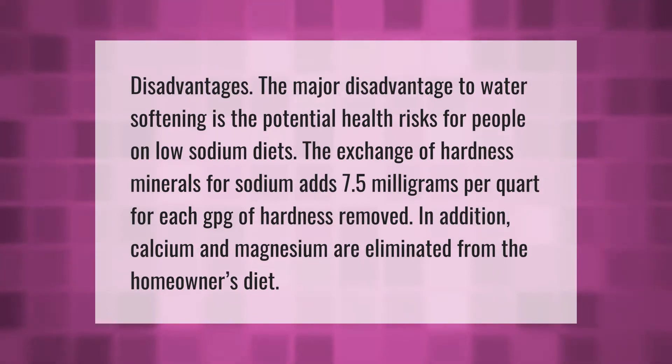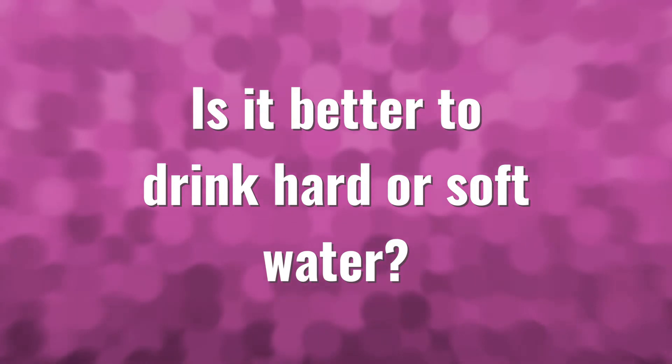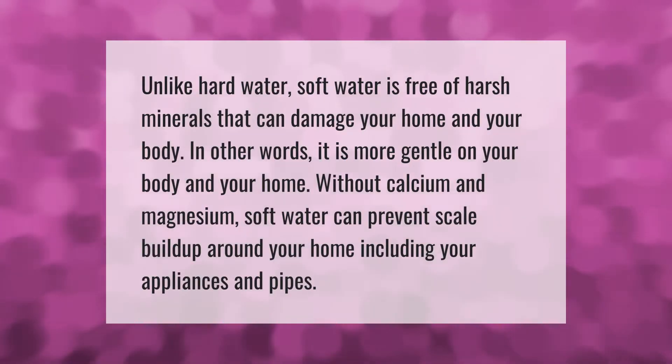The major disadvantage to water softening is the potential health risks for people on low sodium diets. The exchange of hardness minerals for sodium adds 7.5 milligrams per quart for each GPG of hardness removed. In addition, calcium and magnesium are eliminated from the homeowner's diet.